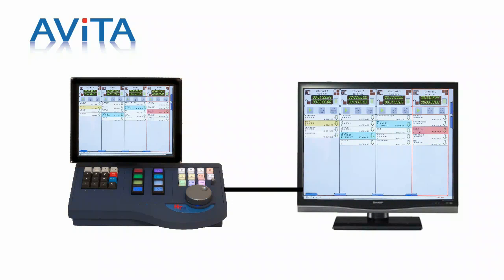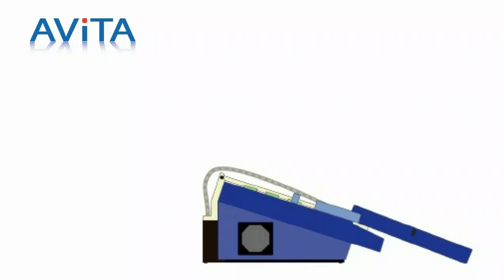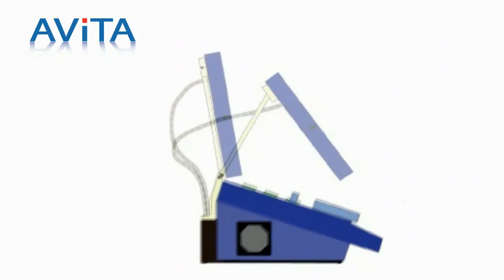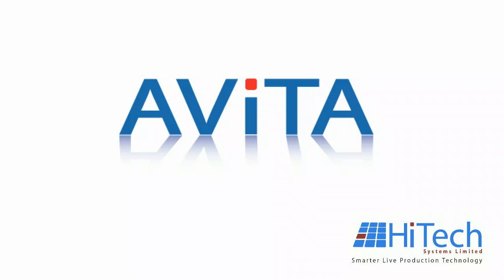Also supported are dual screen displays. The Avita hardware control panel incorporates an innovative cantilever display hinge for multi-position viewing. There is also available an external gallery status monitor. Options include network GPIs and expansion up to 32 channels.